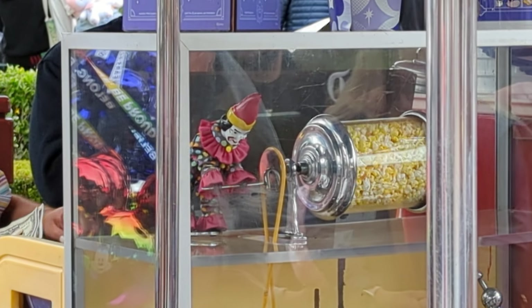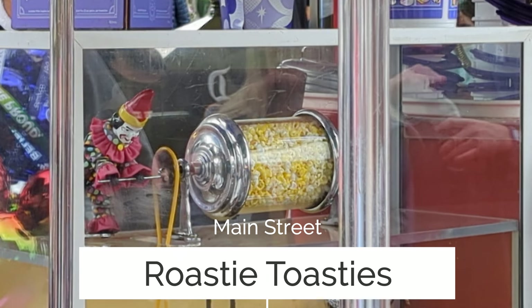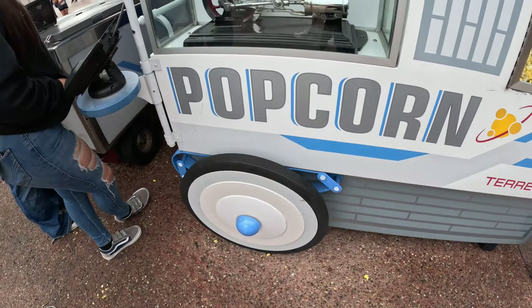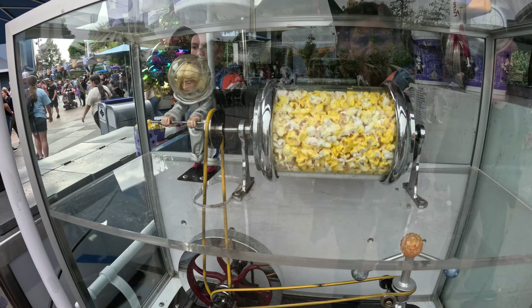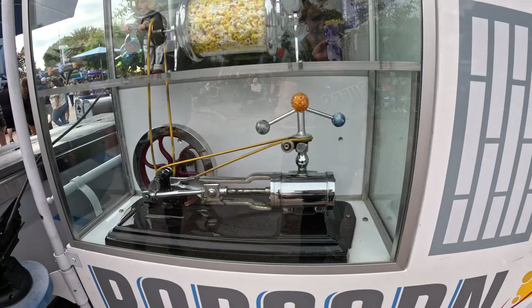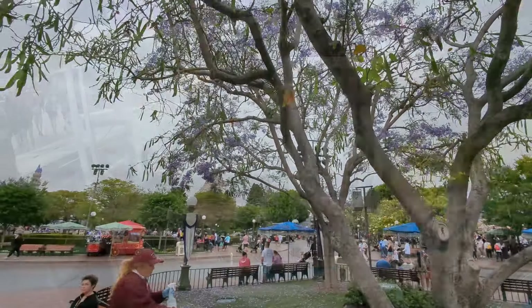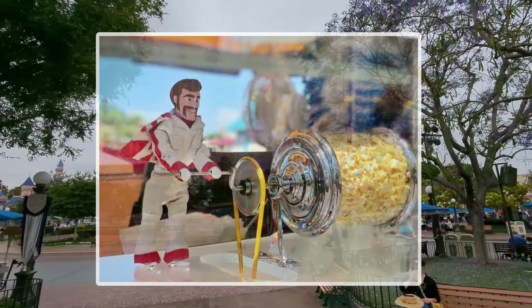There are little popcorn turners all over the park. They are called Roasty Toasties. The characters are themed to the area that you're in, and sometimes the characters are different depending on the season. They were originally all clowns and date back to the opening of Disneyland in 1955.